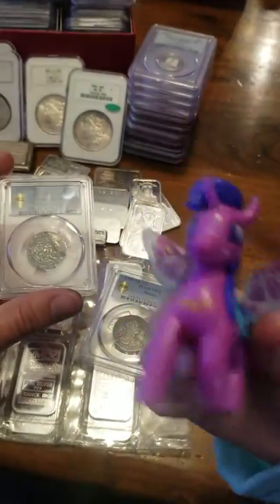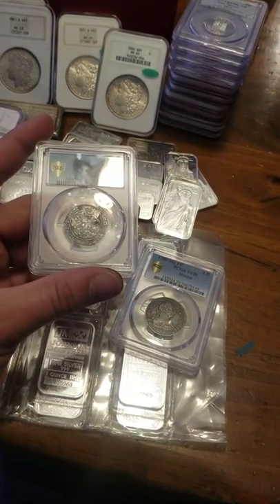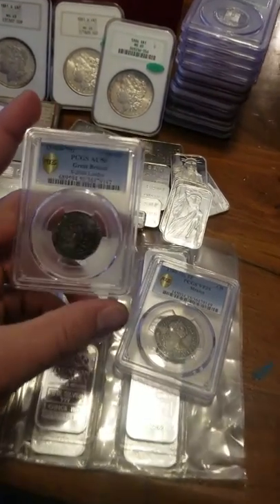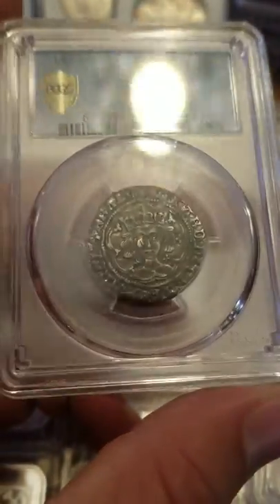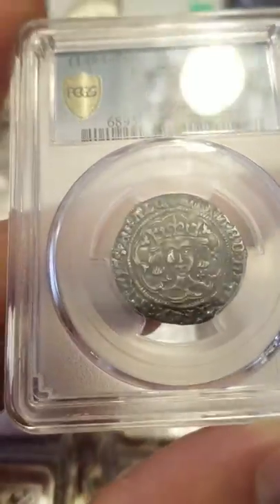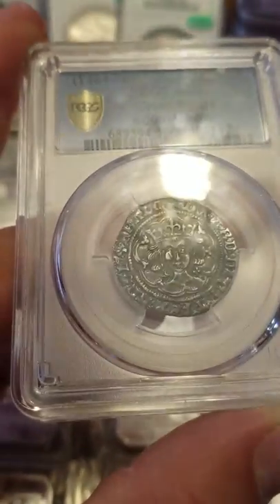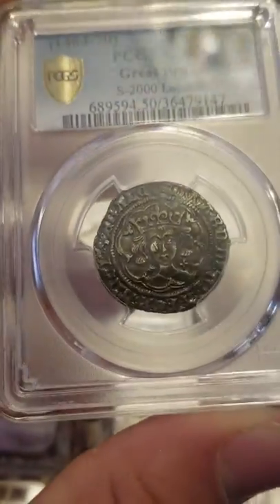What makes it a Pegasus versus a unicorn? Because it has a horn and wings. Alright let's get back to the coins. So this is a Groat, Henry the Fourth, top population AU50 at PCGS - it's the best graded one known.